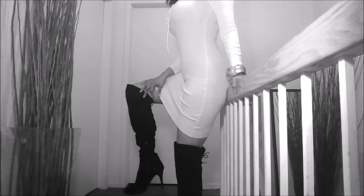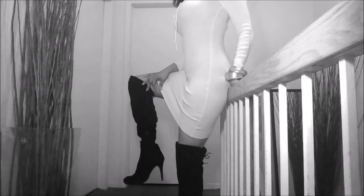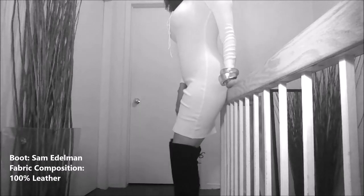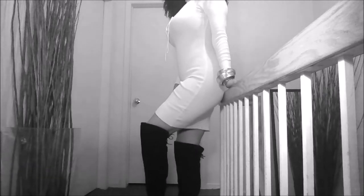I'm pairing this outfit with two boots today. The first one is my go-to all-time favorite because it's so darn comfortable — that's my Sam Edelman thigh-high slash over-the-knee boot. I love it. Back to the dress, I really do love the fit of this one. I think it is flattering.